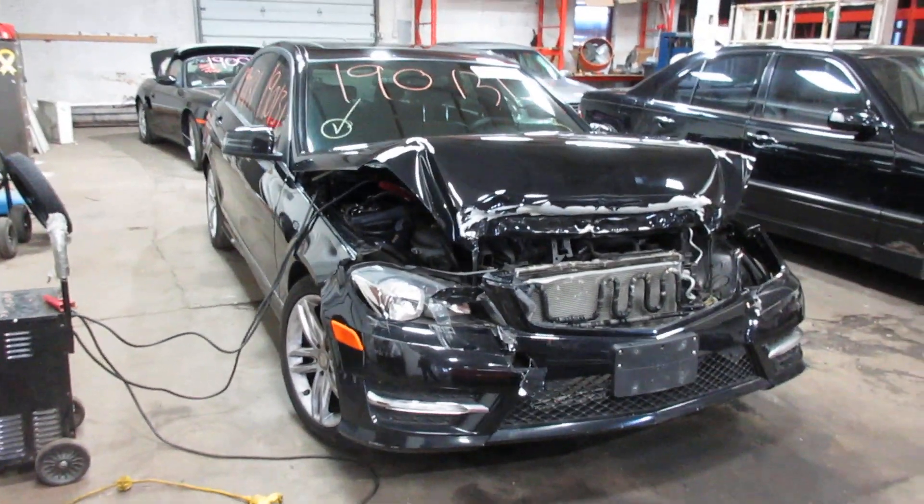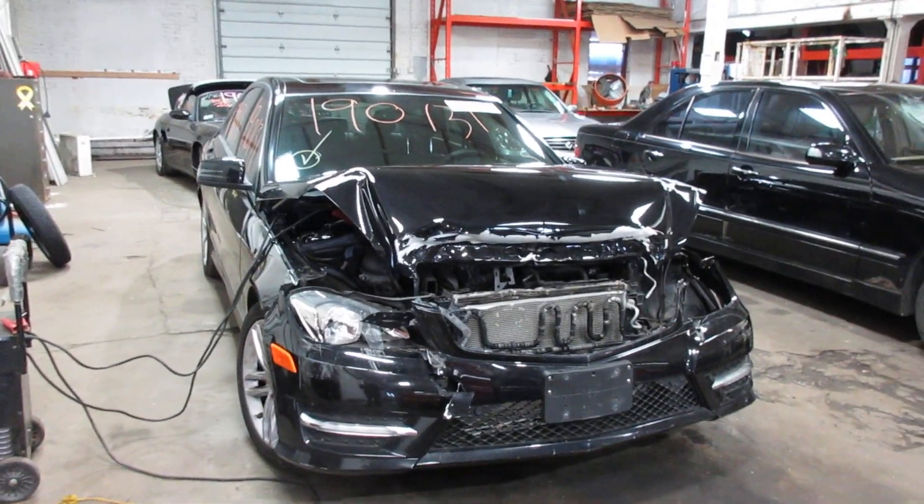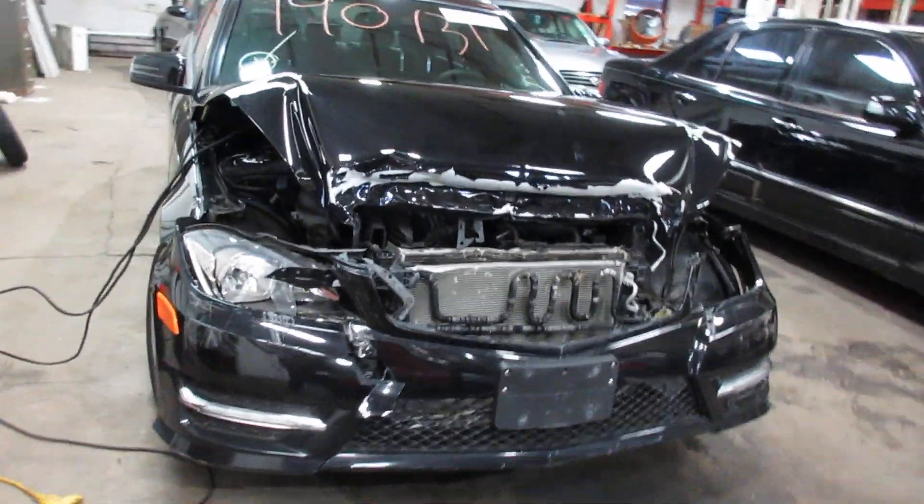Hello and welcome to Tom's Foreign Auto Parts. Here we have stock number 190131. This is a 2013 Mercedes-Benz C300 with a 3.5 liter six-cylinder motor.